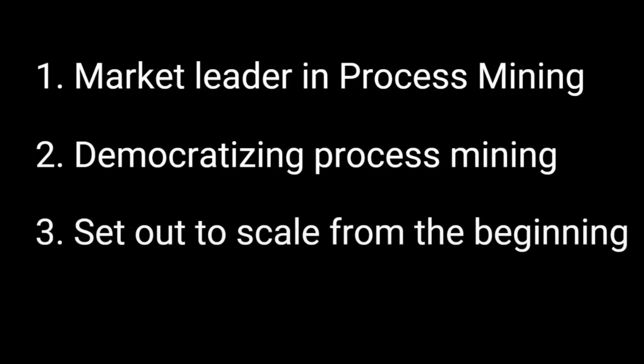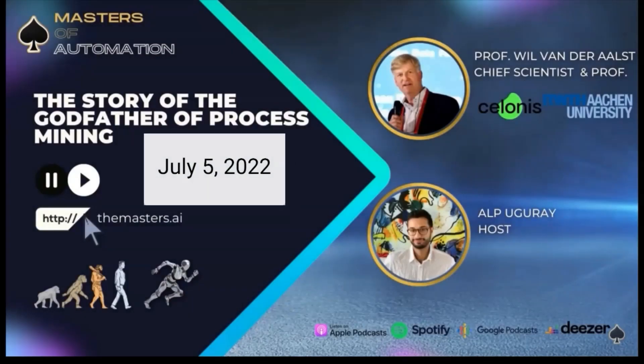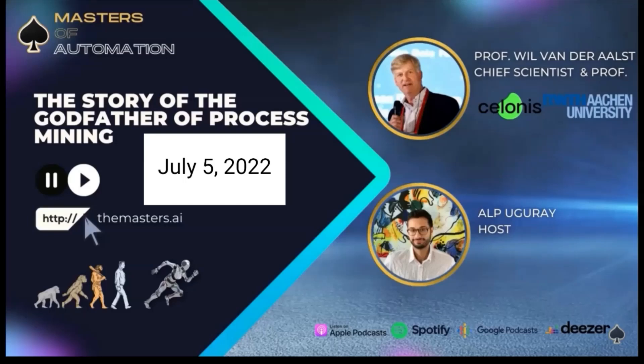The third and arguably the most important reason is the fact that Celonis was the first vendor that set out to scale process mining from the very beginning. According to an interview on the podcast Master of Automation, the godfather of process mining, Professor Wil van der Aalst, argued that the success of Celonis can be explained by two factors.